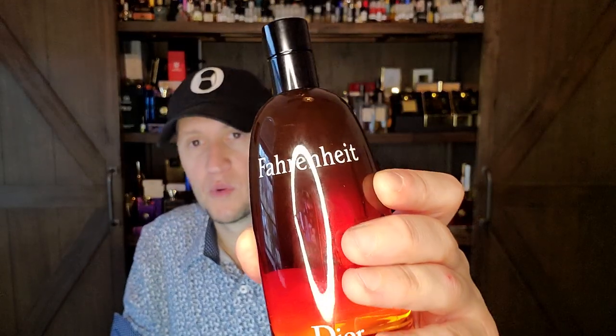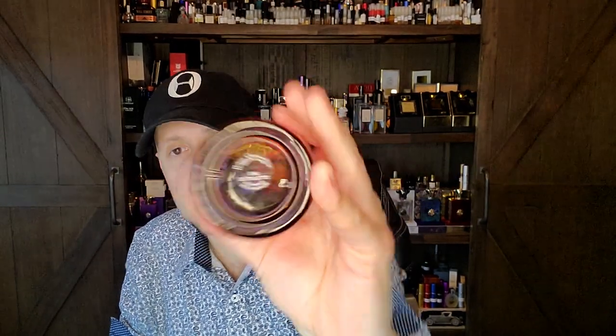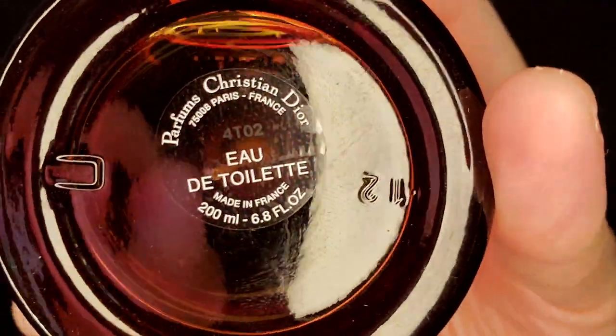So Fahrenheit does not have Michel Almarac's name on it on Parfumo. However, the reason it's in the maybe camp is that if this actually is a Michel Almarac creation, it would skyrocket to the number one spot. I could not put anything ahead of this — this is one of the greatest fragrances ever created. And even in its current iteration — this is a 2014 bottle.